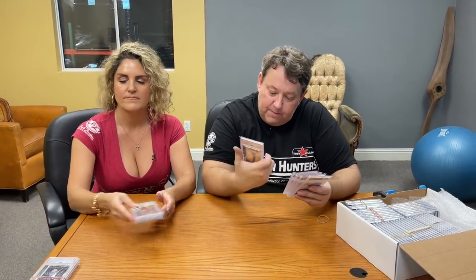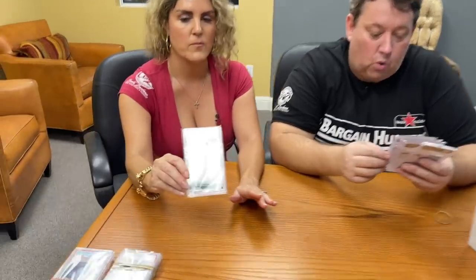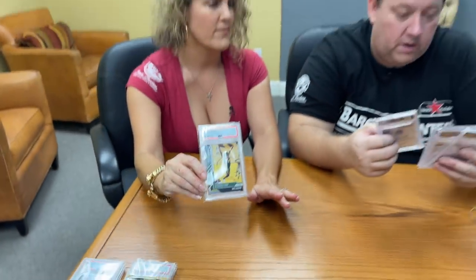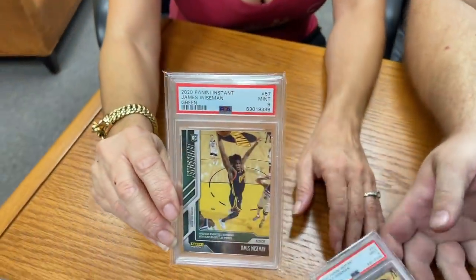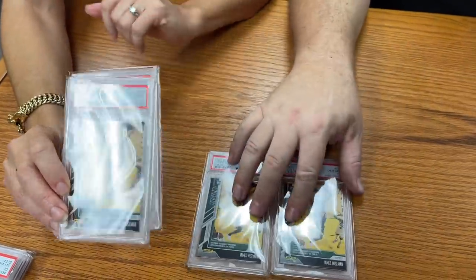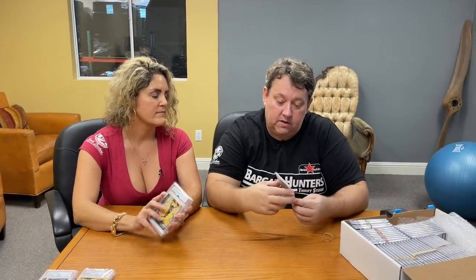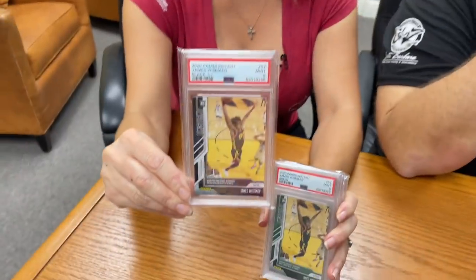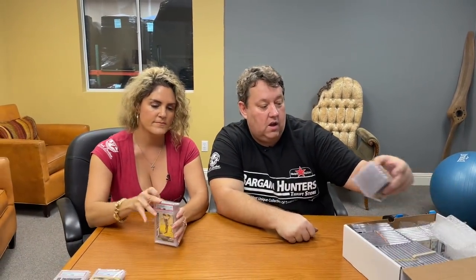Here is the James Wiseman rookie card — we have all five. They're limited to five. The card reads 'Wiseman energizes Warriors with career best 24 points.' We actually have four of the five — one already sold. Of the four we have, there are two PSA 9s and two PSA 10s. Usually with these Panini Instant green cards they were limited to five. We also have the matching 1-of-1, which is black — that's a PSA 9, 1-of-1, same card. That's a cool card.